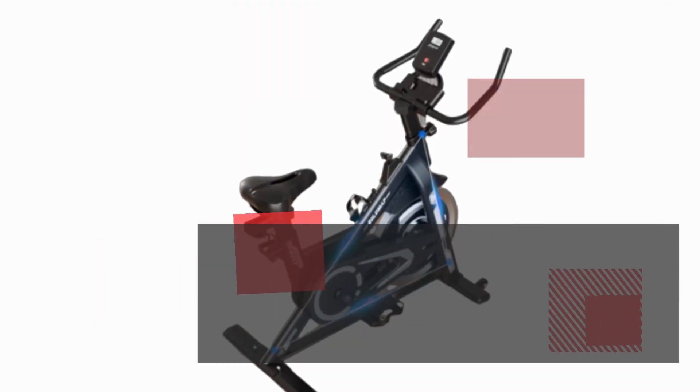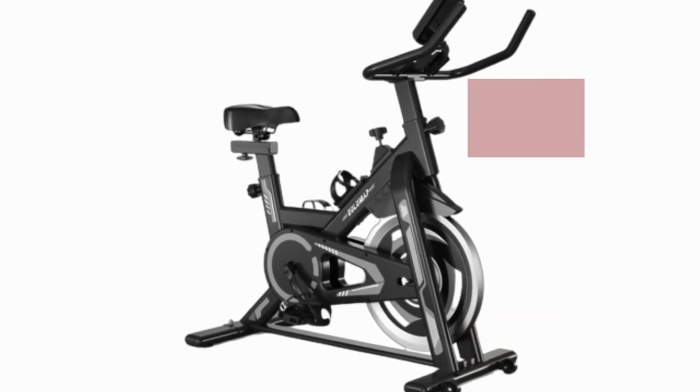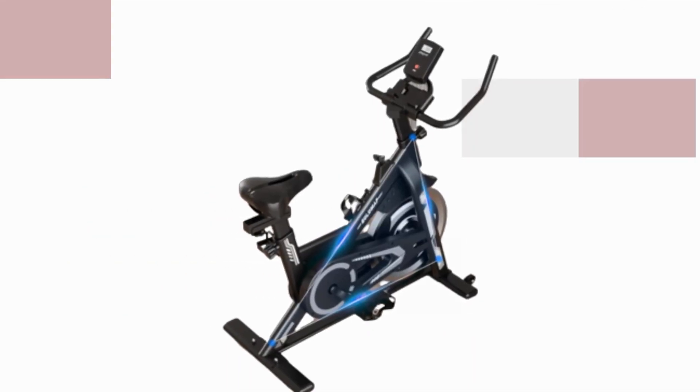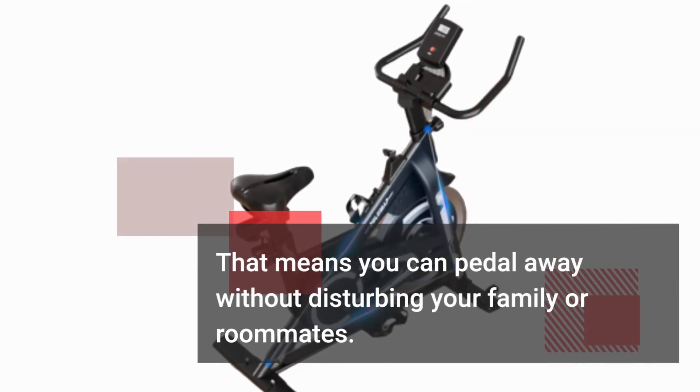Now, let's talk about the most important aspect: the ride itself. This exercise bike features a smooth and quiet wool felt-resistant system, which means you can pedal away without disturbing your family or roommates.